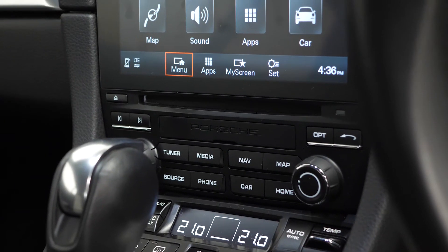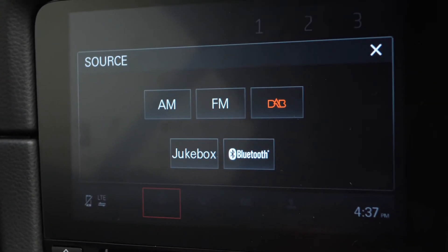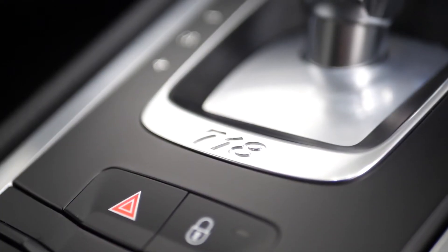The vehicle itself does include a lot of features as standard including Connect Plus, Apple CarPlay, DAB radio, Wi-Fi and music streaming, and the integrated compatible SIM including the Porsche connected services.